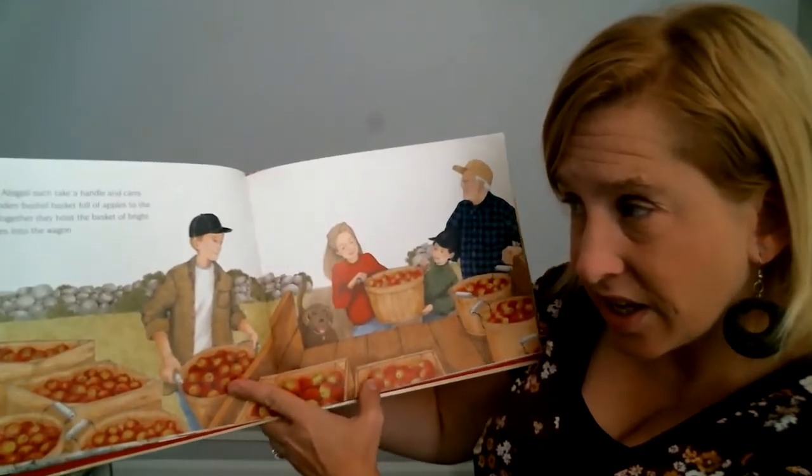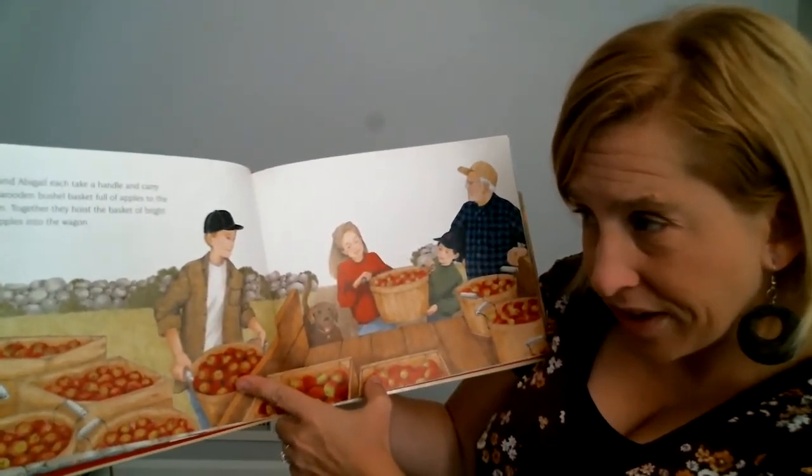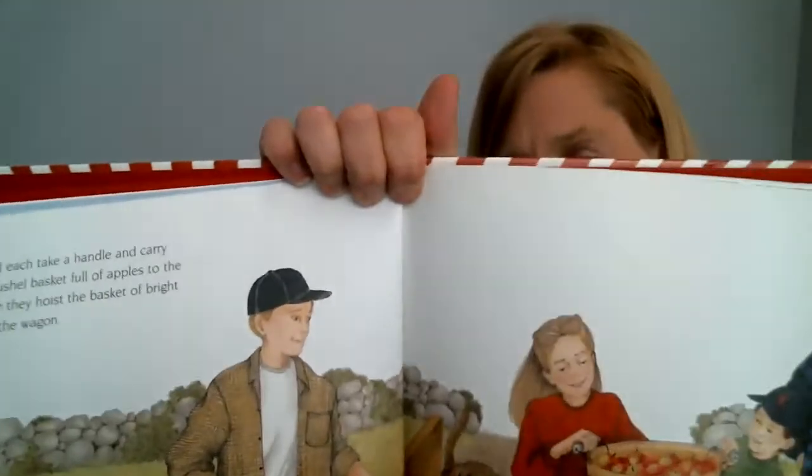Alex and Abigail each take a handle and carry their wooden bushel baskets full to the wagon. Together, they hoist the basket of bright red apples into the wagon. They picked a lot of apples — hard work!